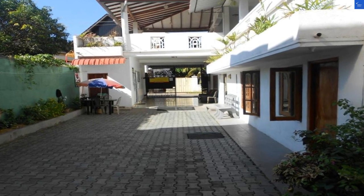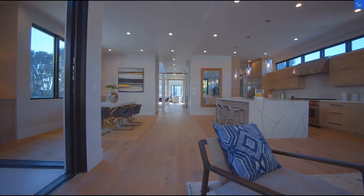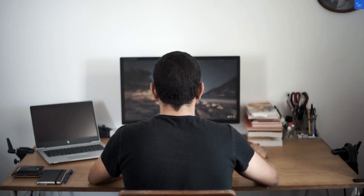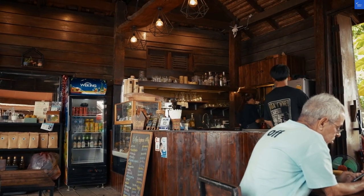First up, location. Just a five-minute stroll to Negombo Beach — that's a win. But hold your horses, it's also along a bustling road, which means you might hear more honking than ocean waves. I'd give it a score of 6 out of 10 for location.